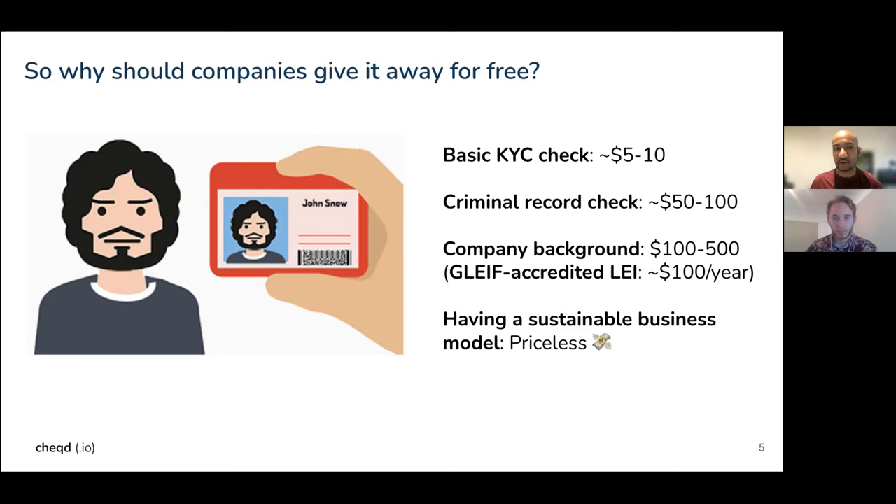That's just the direct cost of carrying out the check that ID verification providers are charging. Quite often when a company wants to issue SSI credentials, not only will they have to spend money on the basic check, but they'll also have to buy software, undergo digital transformation to change their processes to issue SSI credentials, and potentially carry out additional work within their organization — all of which has an added cost.